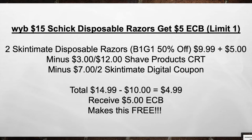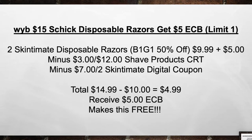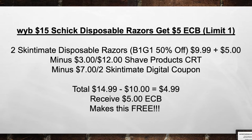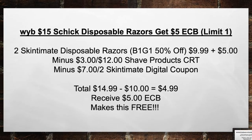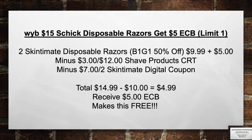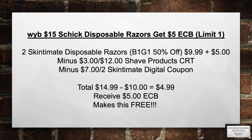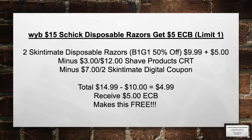When you buy $15 in Schick Disposable Razors, you get a $5 extra care book. Pick up two Skintimate Disposable Razors — buy one get one 50% off this week. Minus the $3 off of 12 Shave Product CRT and the $7 off of two Skintimate digital coupon. Total from $14.99 minus $10 in coupons equals $4.99 out of pocket. Then receive a $5 extra care book, making this free.